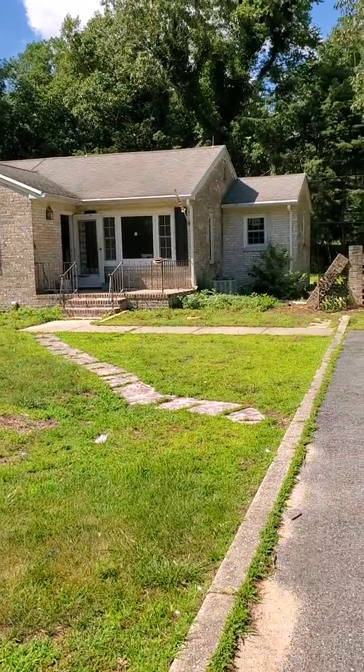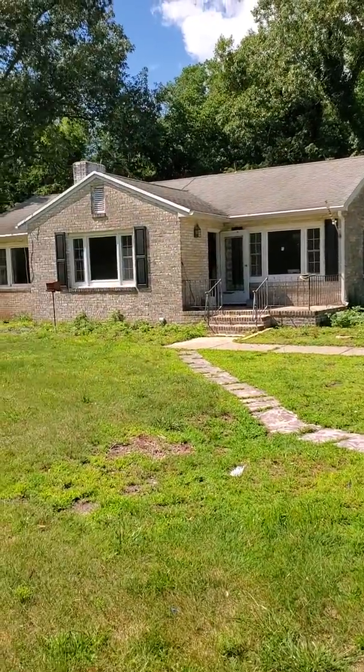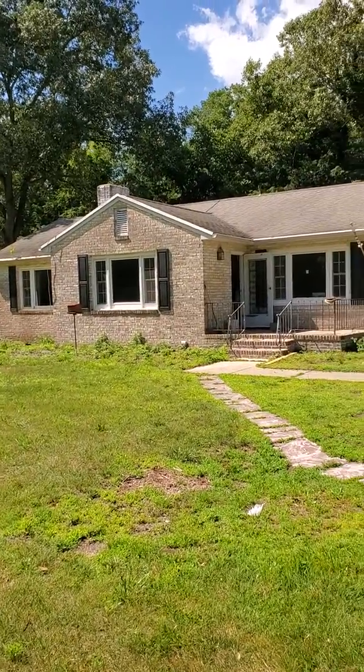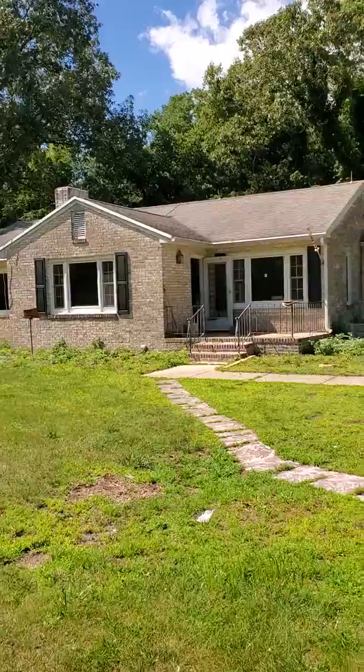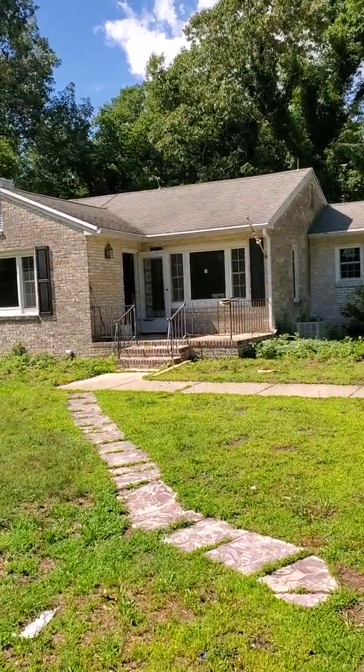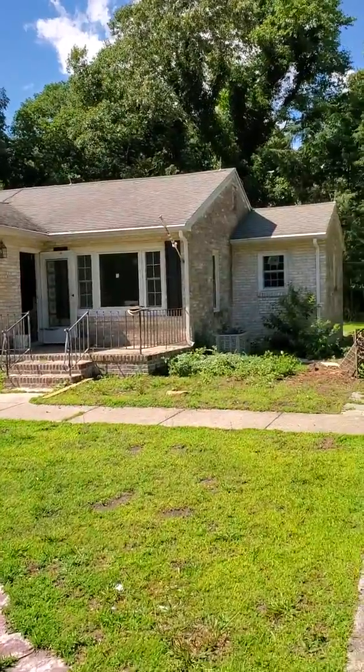Hello, this is Barry Ziegler with Z Corp Property Consultants doing a video for a flip that one of my friends is working on at 9233 Concord Road in Seaford, Delaware. This is the outside of the property.